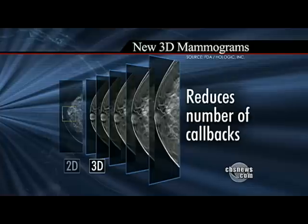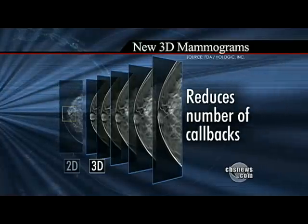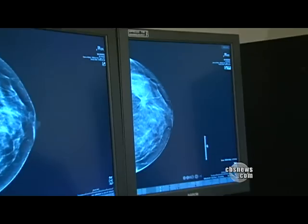The 3D mammogram also reduces the number of women called back when a result is unclear. So it's going to help us both find more cancers and decrease the number of false positive callbacks. And so that's huge. But some critics say it's more hype than help.